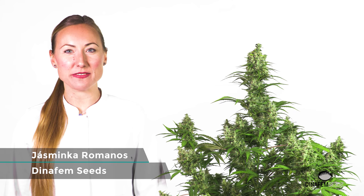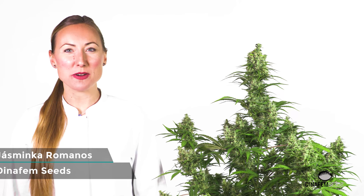Hello everyone, this is Yasmika from Dinafem Seeds. Do you want to meet our cannabis trends? Then stay with me as I'm introducing you the White Widow Auto CVT on this video.